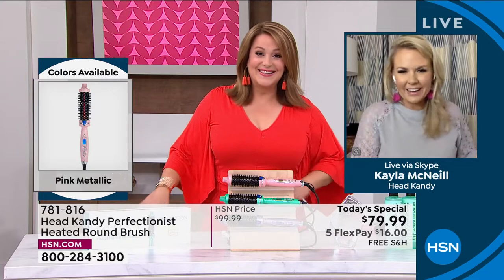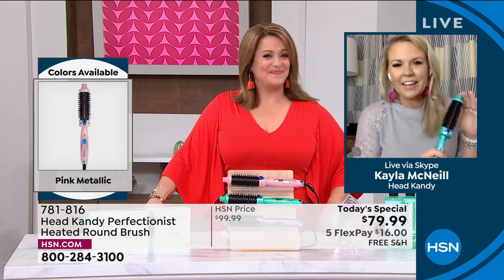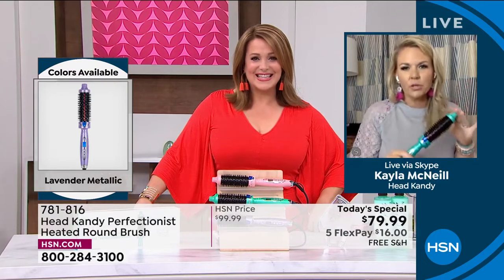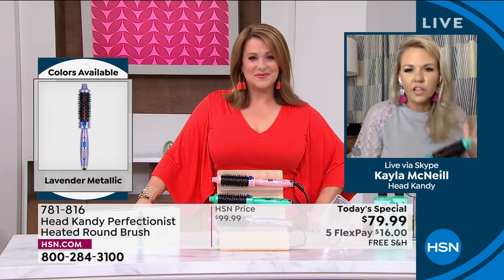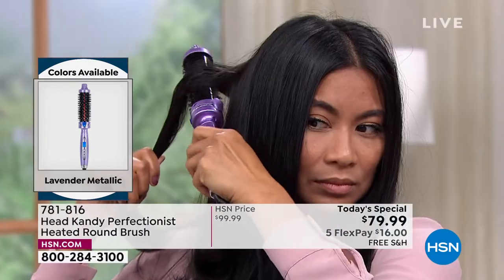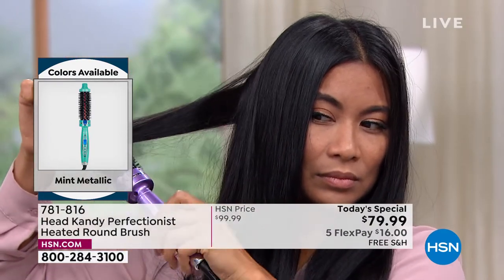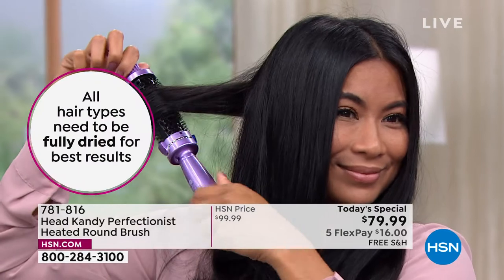Welcome back, Kayla. There's never going to be a bad hair day again. We've eliminated bad hair days with just one tool. This product is amazing. It's really going to help you create beautiful, flawless hair with a lot of movement, texture, and smoothness. It's truly a tool that anybody can use, no matter what hair type you have.